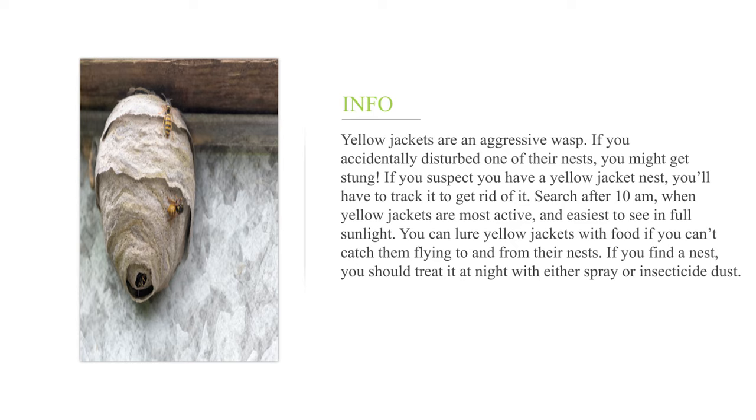Search after 10am, when yellow jackets are most active and easiest to see in full sunlight. You can lure yellow jackets with food if you can't catch them flying to and from their nests. If you find a nest, you should treat it at night with either spray or insecticide dust.